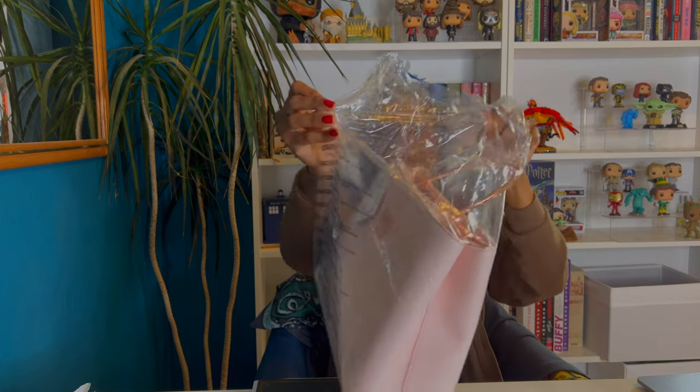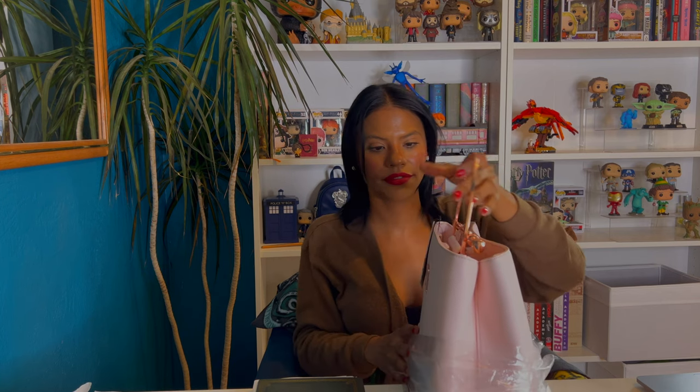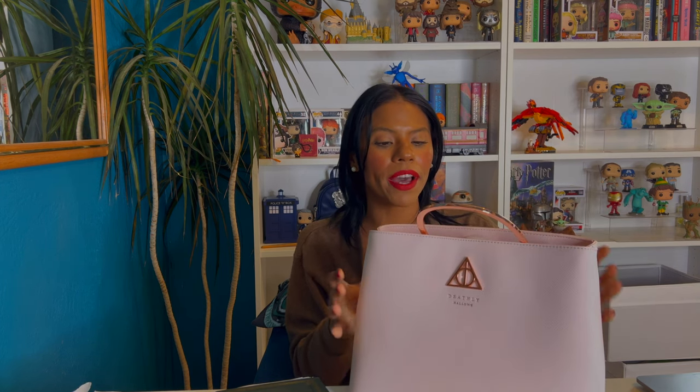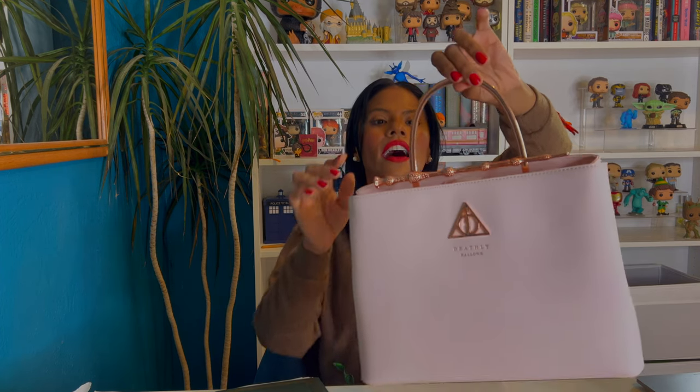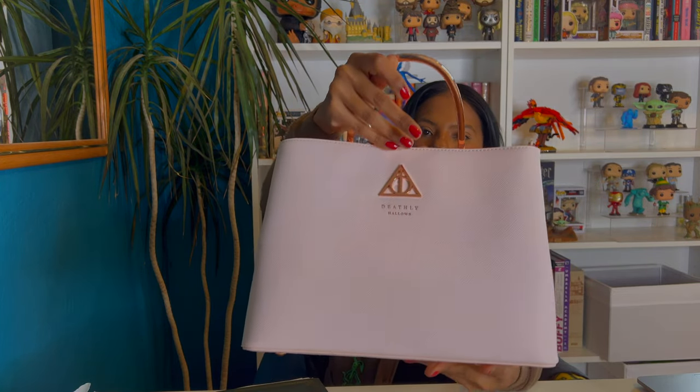This is the Deathly Hallows with the Elder Wand design, and I'm very excited about this. Oh my god, you guys, this bag is gorgeous. I'm really not into pink, but this was the only one on special and I'm so glad I got it. It's beautiful — I love the details. It's like a bold rose color.